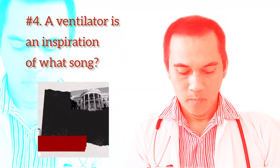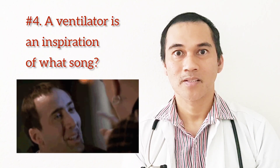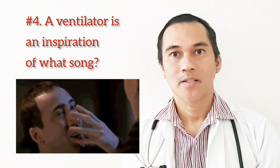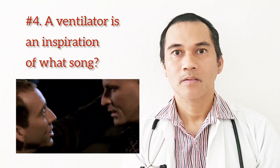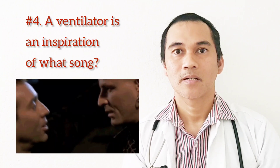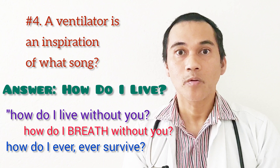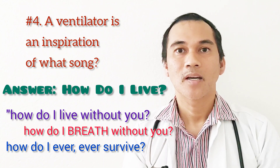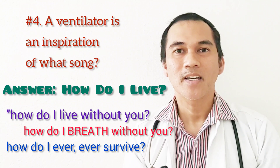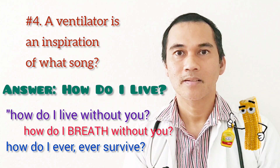Question number four: a ventilator is an inspiration of what song? This is also a hard question, but the song is the soundtrack of the movie Face Off, a blockbuster hit in 1997 starring Nicolas Cage and John Travolta. The movie version was sung by Trisha Yearwood and the commercial release was sung by LeAnn Rimes. The chorus of the song talks about the ventilator.